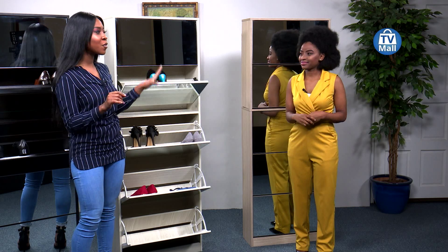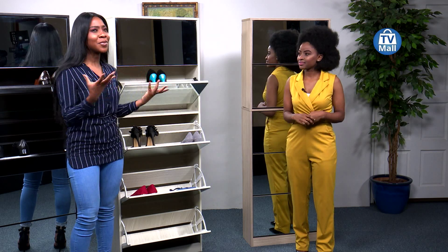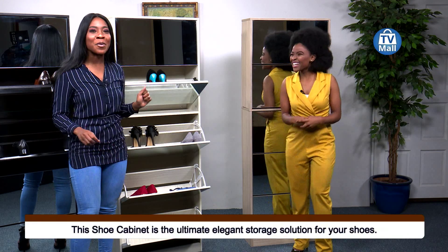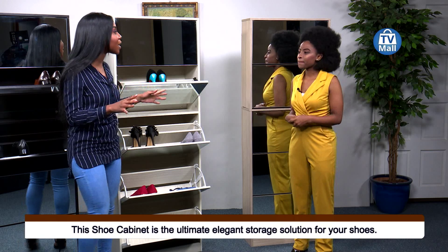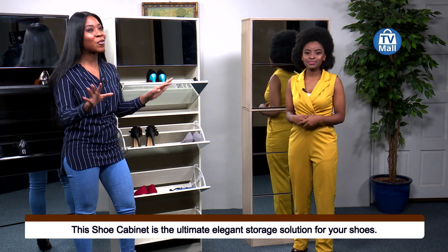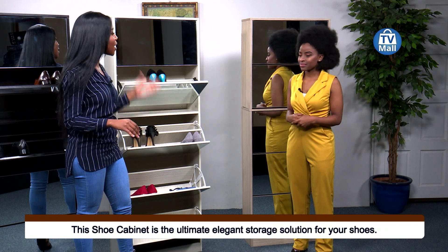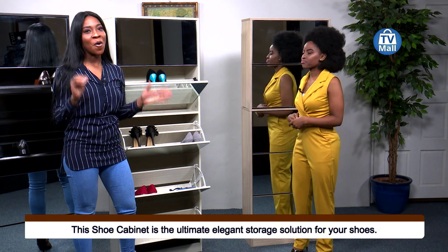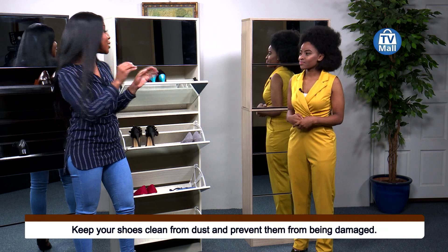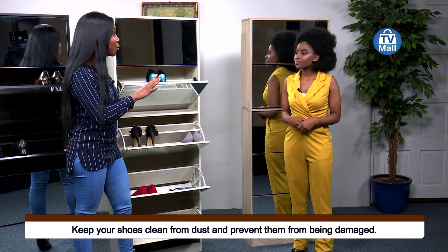A shoe cabinet with a mirror finishing — that is something very desirable that we all want. I don't know if you at home have your shoes scattered all over the place, you don't know where to store your shoes. We have got the perfect solution for you: the five-tier mirror cabinet. This is a shoe cabinet that will store all your shoes safely, keep them nice, clean, and your room tidy.